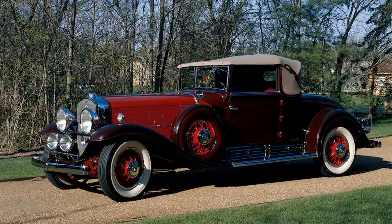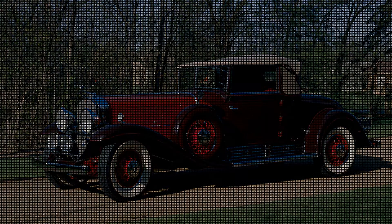Its price ranged from $5,000 to $9,000 at the time, which would be up to about $160,000 at today's dollar value. Who says Cadillacs can't ask for six-figure prices?